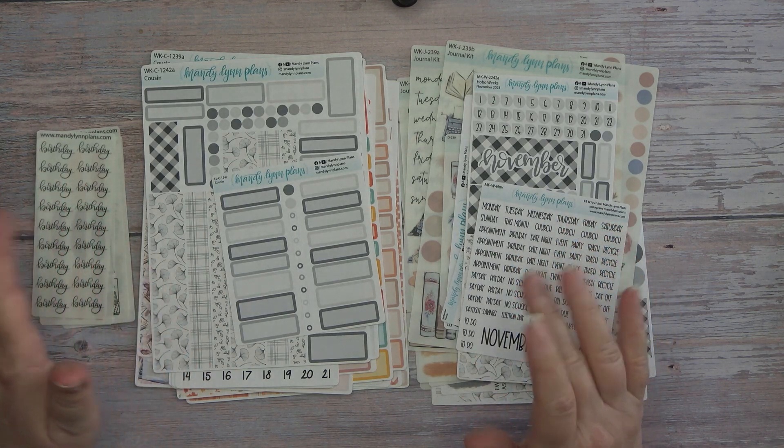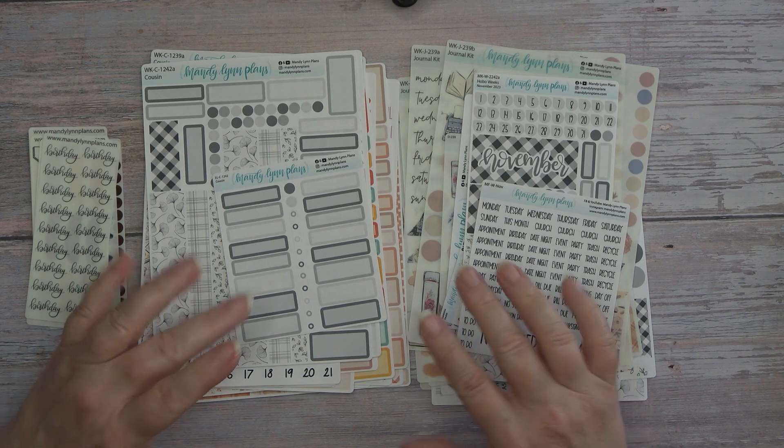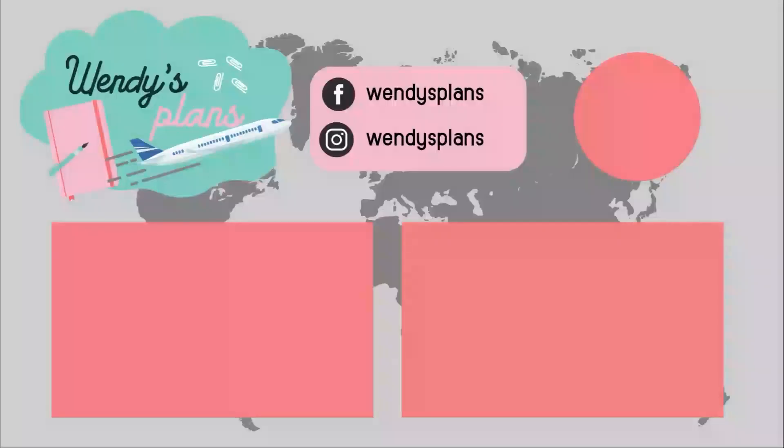I get confused because I get so excited. Anyway, guys, I hope you enjoyed this unboxing. I know it was kind of chaotic, but until next time, guys — bye-bye!